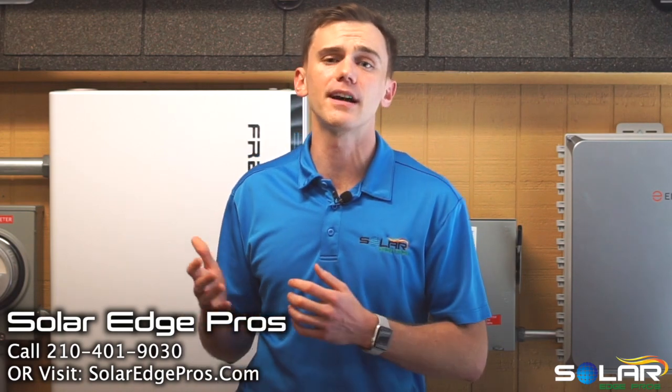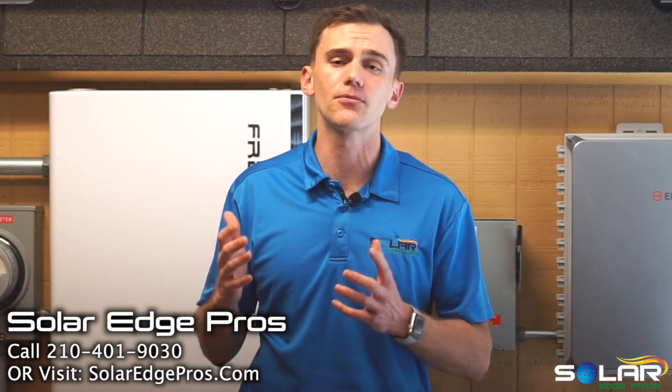Hopefully your installer respects that. Thanks for watching. I'm David, and if you haven't already, give us a call at 210-401-9030 or visit us online at solaredgepros.com for a free solar consultation. You'll be glad you did!